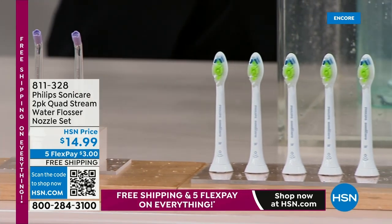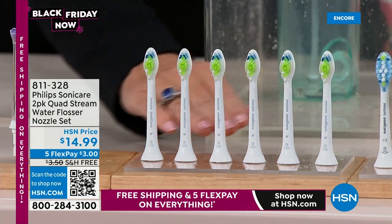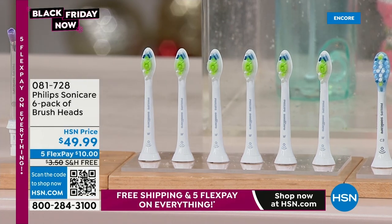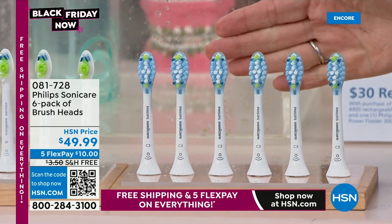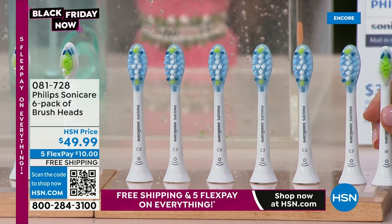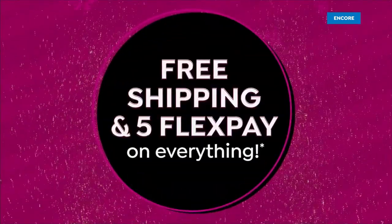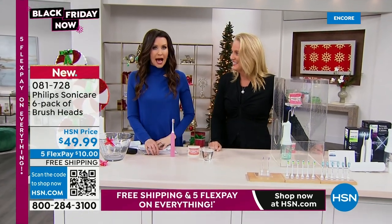$14.99 — isn't that crazy? Definitely get that now. We have two different brush head options: the Diamond Clean — a six-pack — which is best if you want brighter, whiter teeth and to remove extrinsic stains. And then we have the C3, which is for plaque busting and has a slightly larger head that covers a little more surface area. Those are the same price and under the same item number — scan the QR code and choose which one you want.